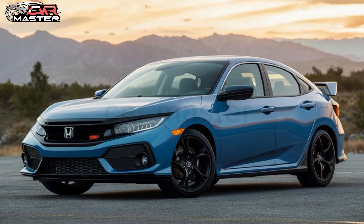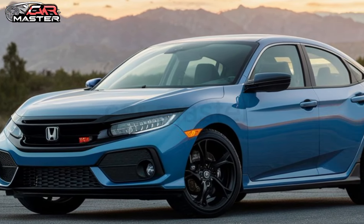The exterior is sleek and modern, with an aggressive front grille and sharp lines that give it a sporty look.